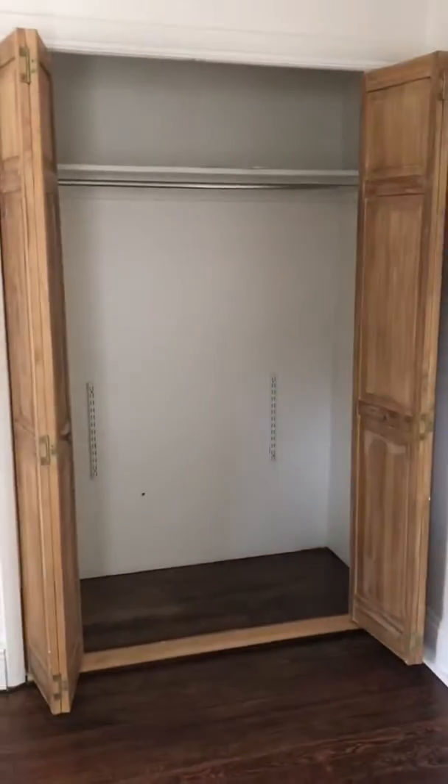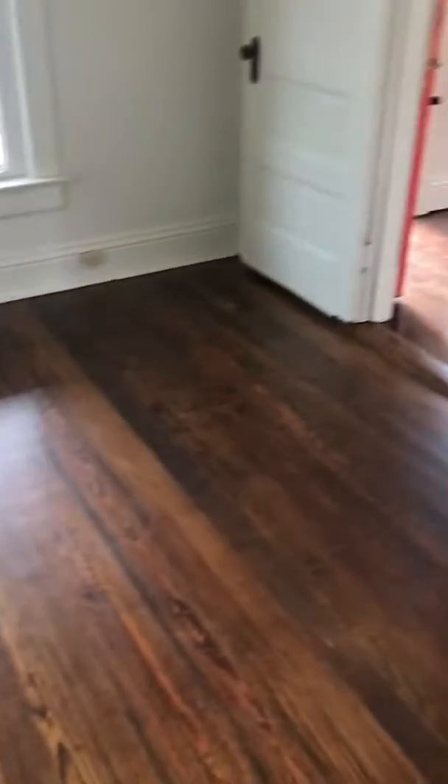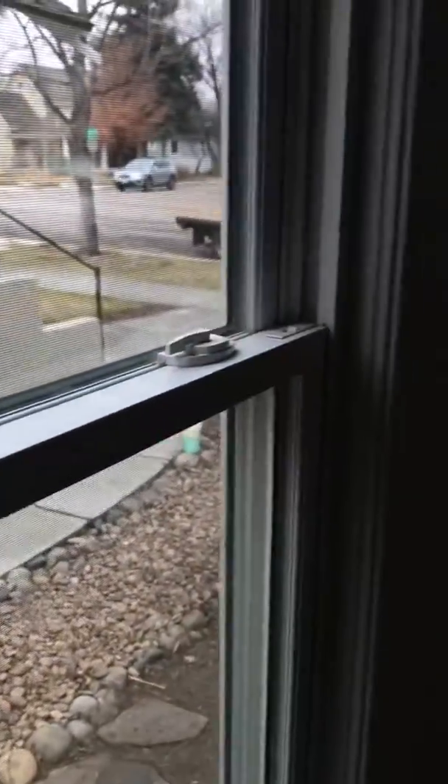This is the first bedroom with a closet. All the windows are updated double-pane vinyl — Champion windows. So that's nice.